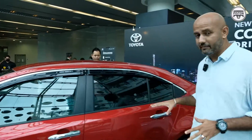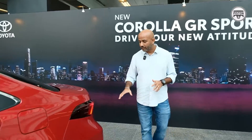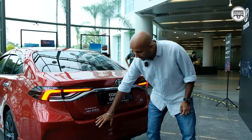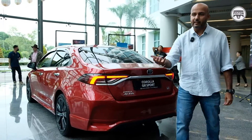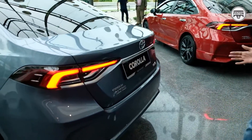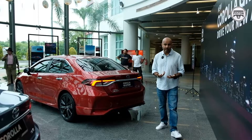From the side, the two models are identical. From the back, the Corolla GR Sports has a bottom diffuser and a restyled bumper, whereas the standard Corolla looks more elegant. The GR Sports is more aggressive and sportier.